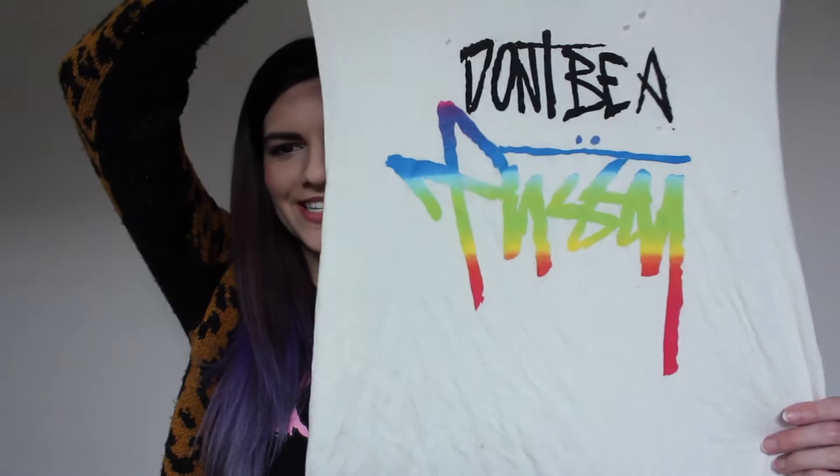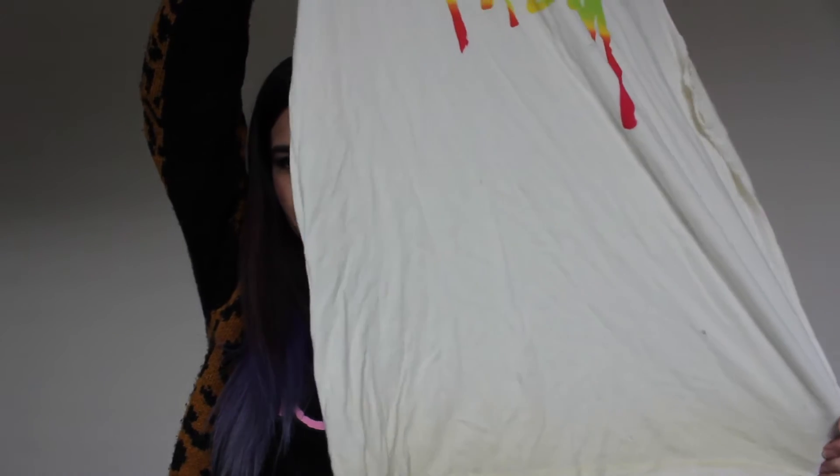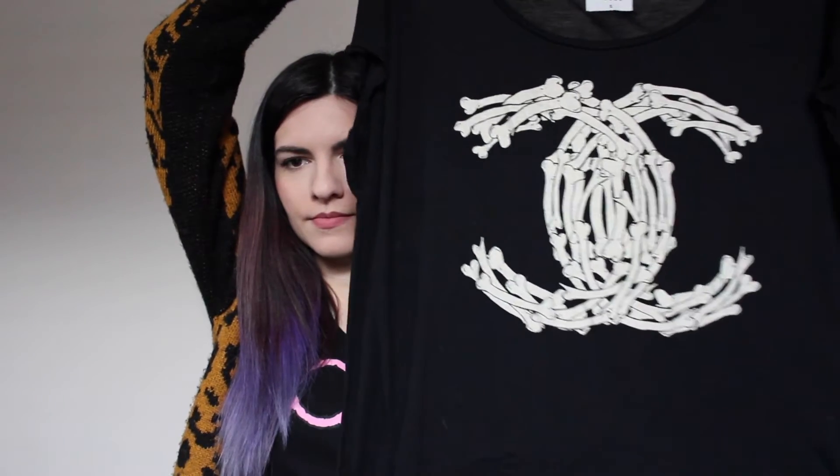I wasn't sure if I should include the next two shirts because technically I found them at a consignment store in Toronto called the Kind Exchange — it's similar to like a Buffalo Exchange or Plato's Closet. They're actually two shirts from the brand Unif, so I was totally excited to find these. I just absolutely love their shirts — they come all distressed and they're just super comfy and really soft. The next Unif shirt is this one. It's a size small but it's super oversized and really comfy. I love it.